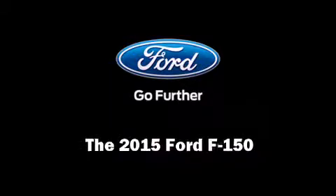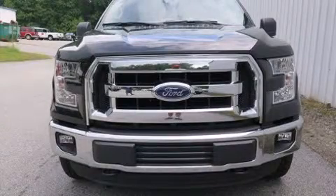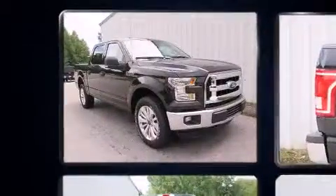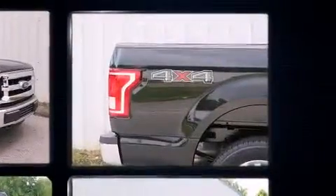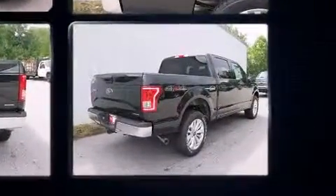Discerning drivers will appreciate the 2015 Ford F-150. This four-door, five-passenger truck leads among competitors in its segment. Smooth gear shifts are achieved thanks to the five-liter eight-cylinder engine, providing a spirited yet composed ride and drive.